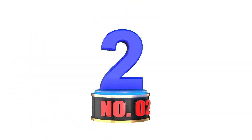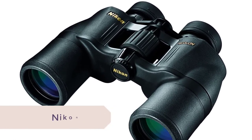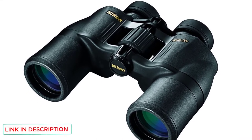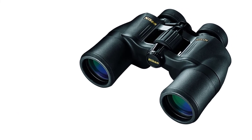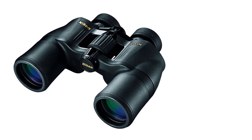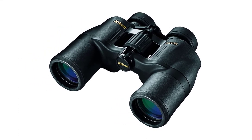Number 2: Nikon Aculon A211. I honestly can't believe how quality these binoculars are considering their price point. Their multi-coated EcoBlast lenses provide a bright and clear image in almost any lighting condition. They have a high-quality rubber non-slip coating that makes them perfect for hiking or birdwatching. On top of that, they are lightweight and have an ergonomic design with a central focus knob that is easy to operate. If you're on a budget and just looking for the best binoculars for the money, these are a great choice.